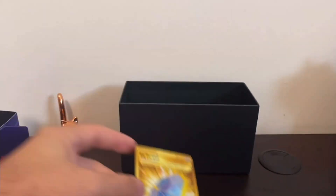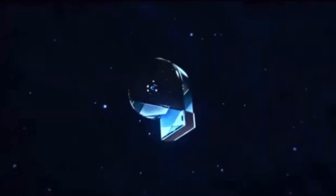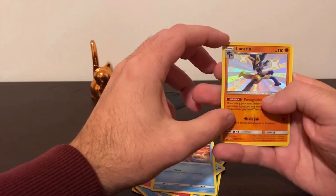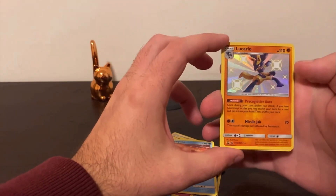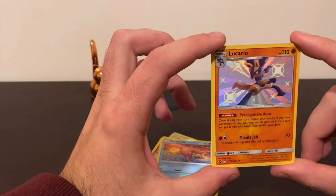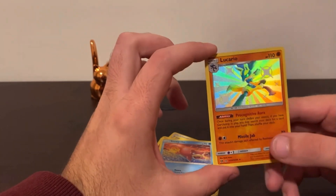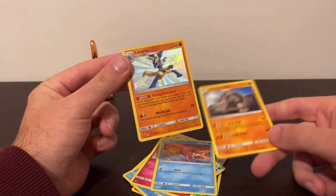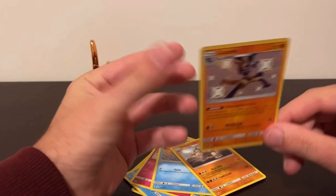Big Parasol. Nice. Clefairy, Slowpoke, Lucario — a shiny Lucario. That's awesome. That is a cool card. We're going to sleeve that up. And Golem. Golem's a bit disappointing, but this is cool. If it's worth something, I'll put a price here.